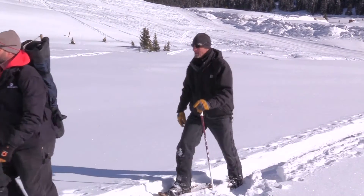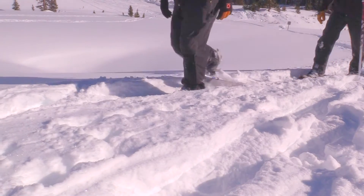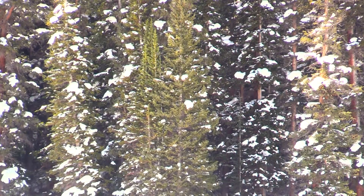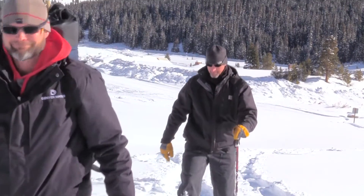Near the top of Vail Pass in Summit County, it's no secret there's a lot of snow. There's plenty of snow, but just how much and what type? That's the purpose of this wilderness expedition.